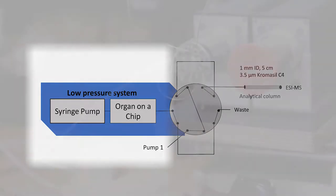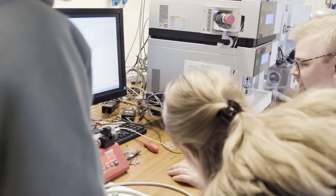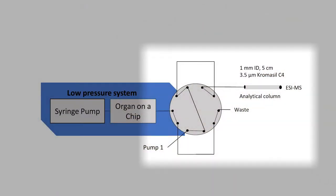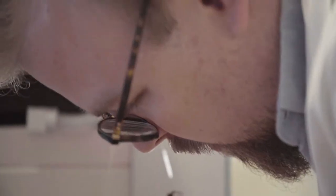The microfluidics part, where fractions of the medium are collected and sent to analysis, sort of resembling traditional 2D LC plumbing. And finally, the HPLC part, where the resulting fraction is sent into a 5 cm packed column with 3.5 micrometer chromosome particles with C4 stationary phase.